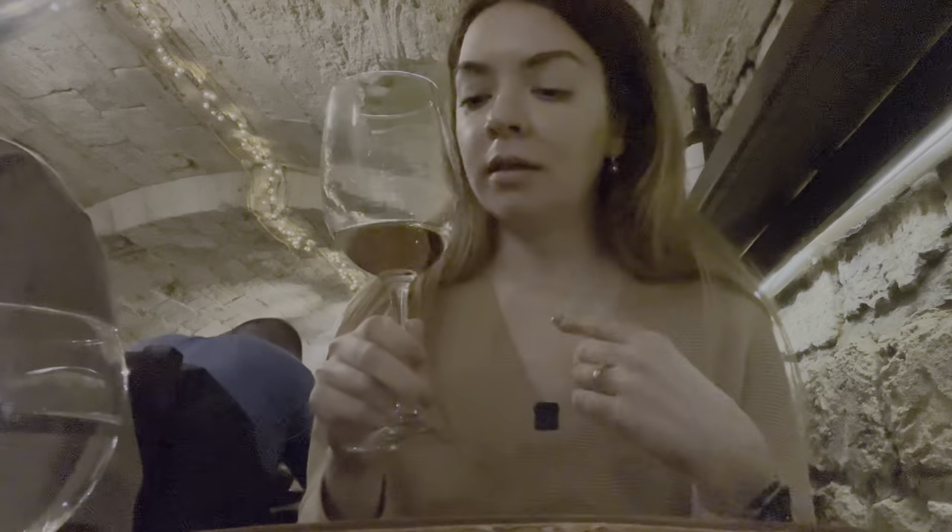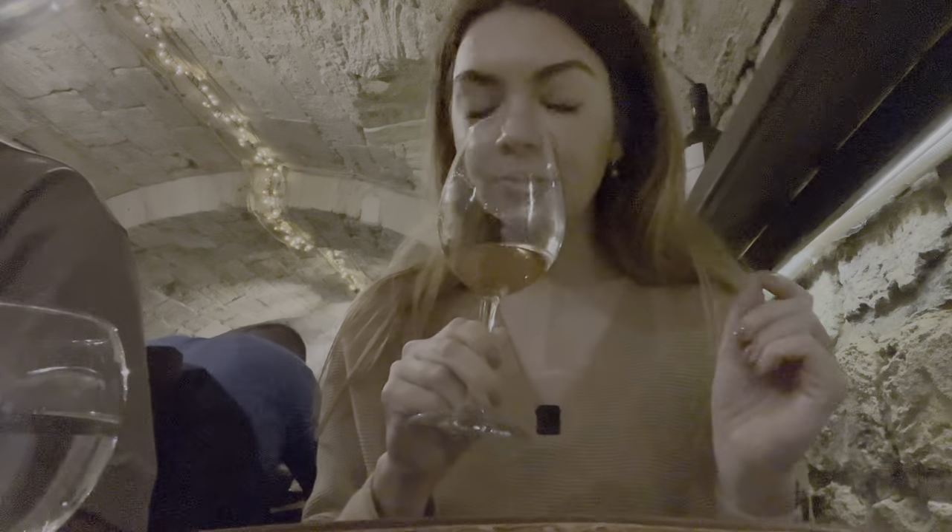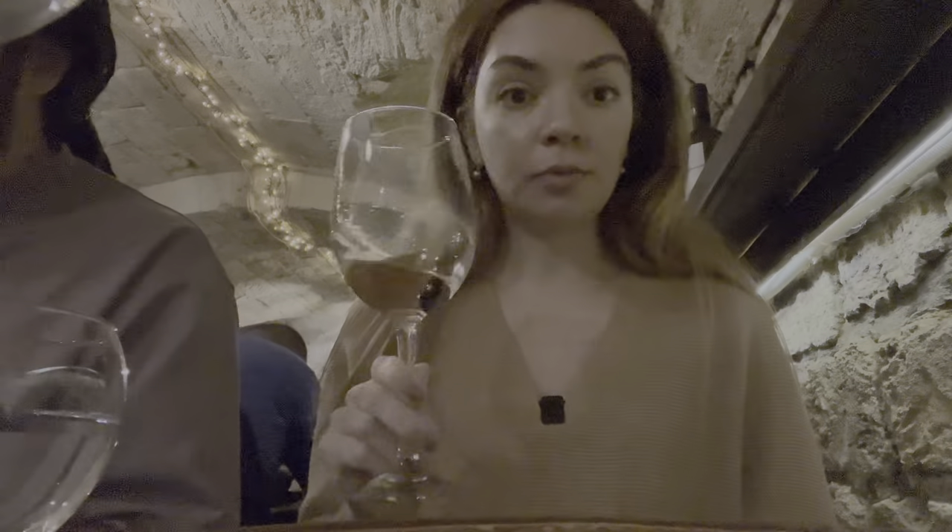An excellent rosé with a subtle aroma of quince. Really good wines.